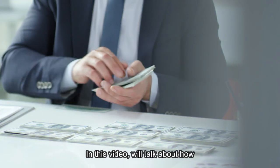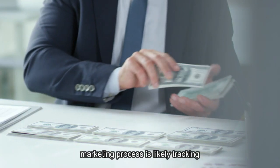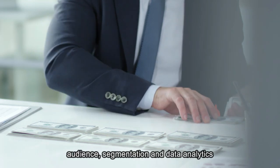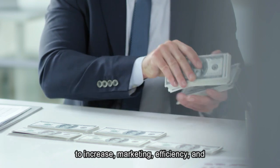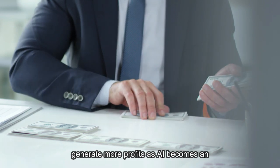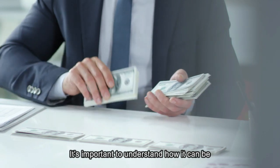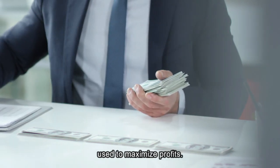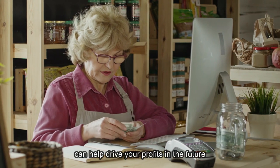Welcome to the TechnoMoney channel. In this video, we'll talk about how artificial intelligence can help automate marketing processes like lead tracking, audience segmentation, and data analytics to increase marketing efficiency and generate more profits. As AI becomes an increasingly valuable tool for businesses, it's important to understand how it can be used to maximize profits. Keep watching to learn more about how AI can help drive your profits in the future.